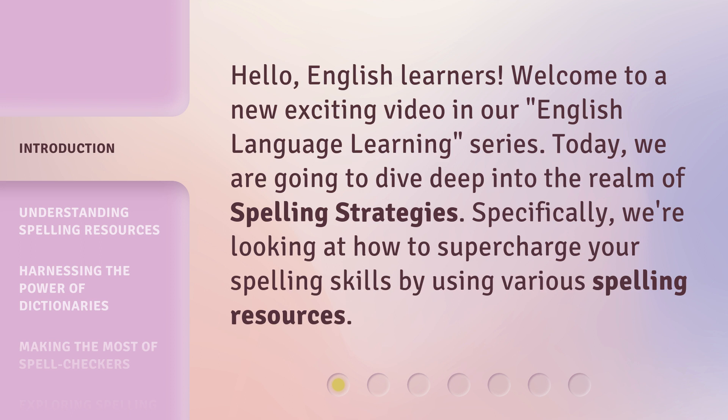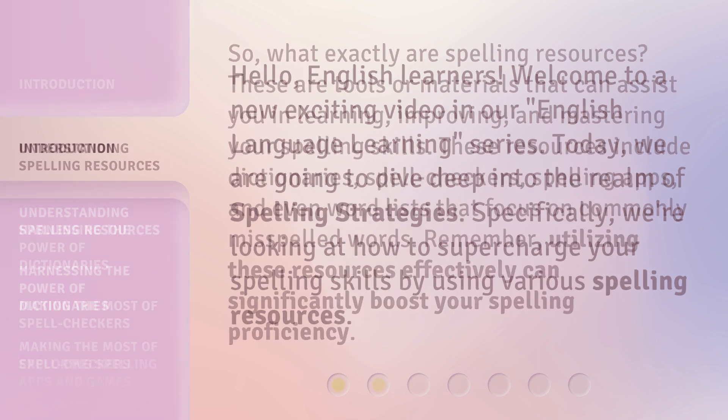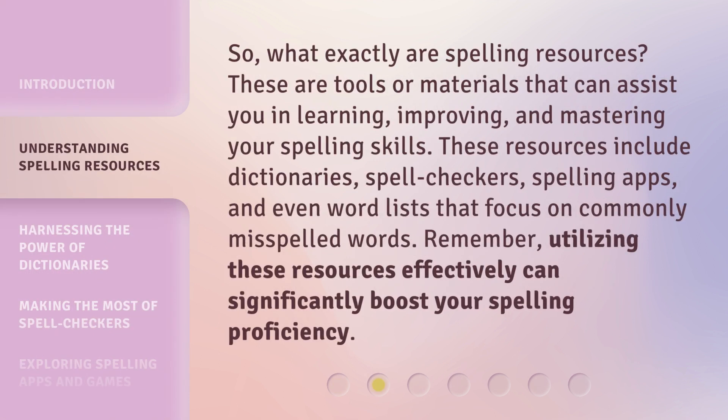Today, we are going to dive deep into the realm of spelling strategies. Specifically, we're looking at how to supercharge your spelling skills by using various spelling resources. So, what exactly are spelling resources? These are tools or materials that can assist you in learning, improving, and mastering your spelling skills.